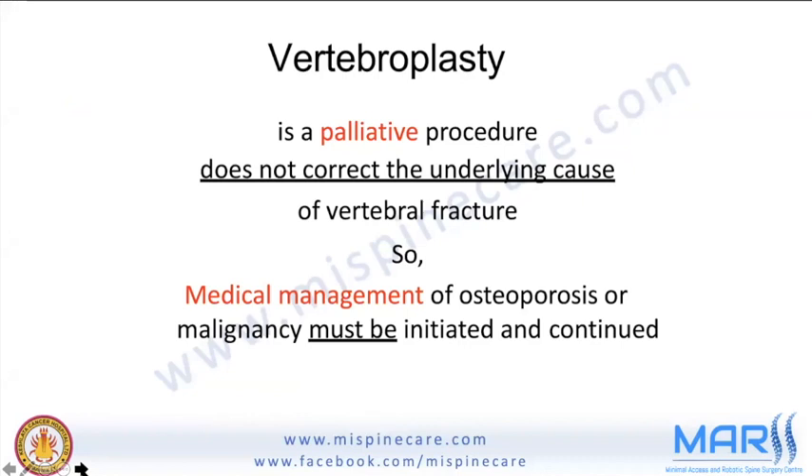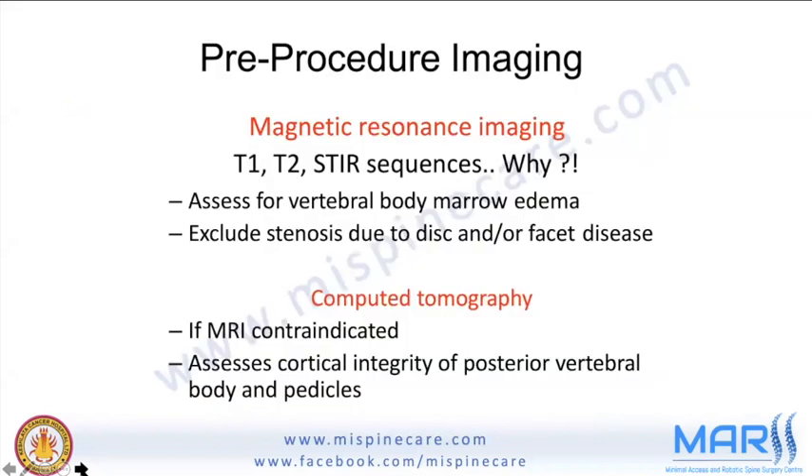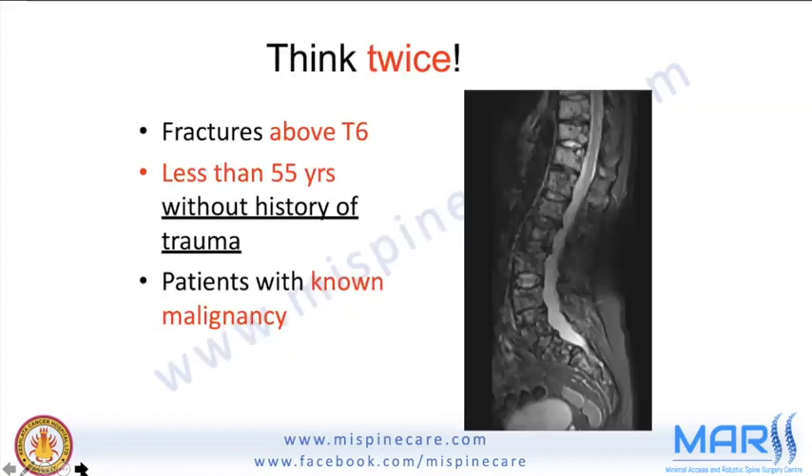Pre-procedure workup requires basic X-ray and MRI with T1, T2, and STIR sequences to assess for vertebral body marrow edema and exclude stenosis due to disc or facet disease. A CT scan may be used in some cases. Always think carefully if the fracture is above T6 level, the patient is under 55 years old with no history of trauma, or there is a known malignancy.